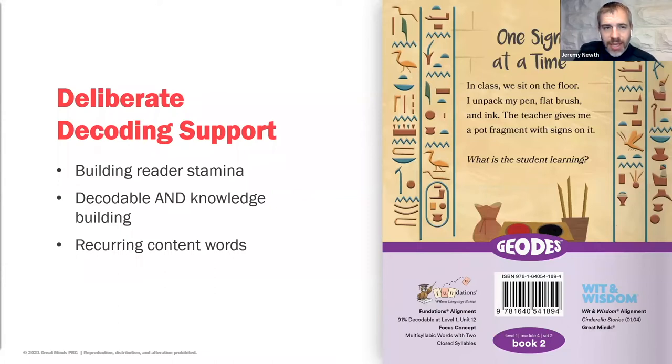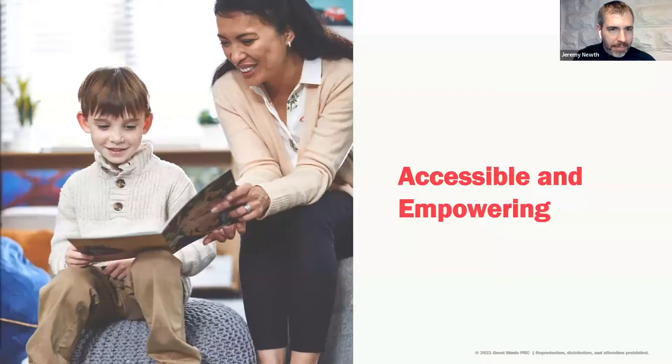On the back cover of a GEODES text, you'll see the Wilson Foundations alignment. GEODES are written to be perfectly aligned to Wilson Foundations, and also demonstrate a strong alignment to other phonics curricula. On the other side of the back cover, you'll see the Witten Wisdom alignment. You don't need to implement Witten Wisdom to implement GEODES — Witten Wisdom is our core K–8 ELA curriculum, the top-rated K–8 curriculum on EdReports. The alignment to Witten Wisdom comes in the knowledge build: the Witten Wisdom topics across each of the four modules per level are the same topics students will be reading about within GEODES.